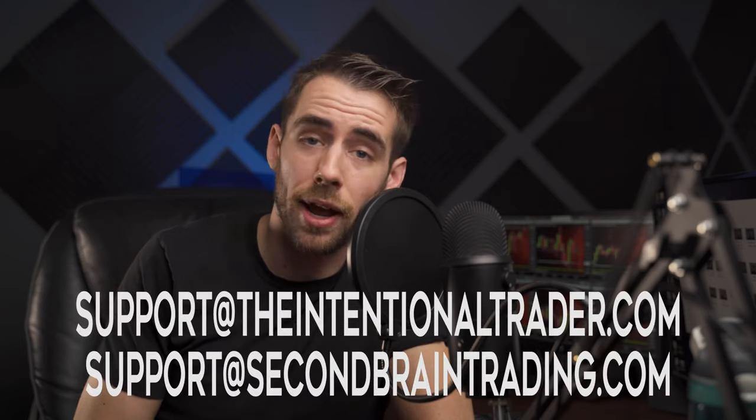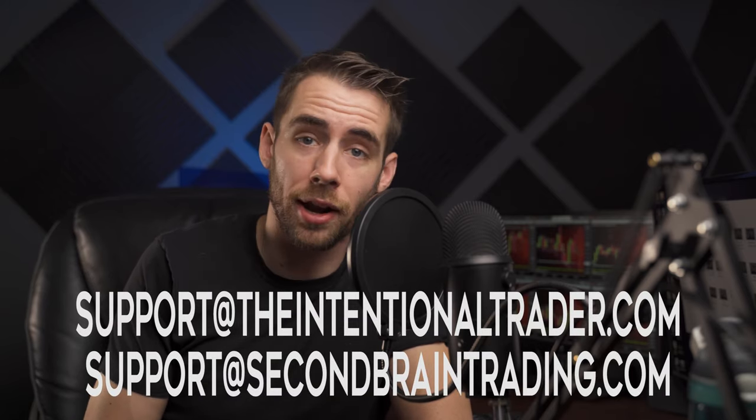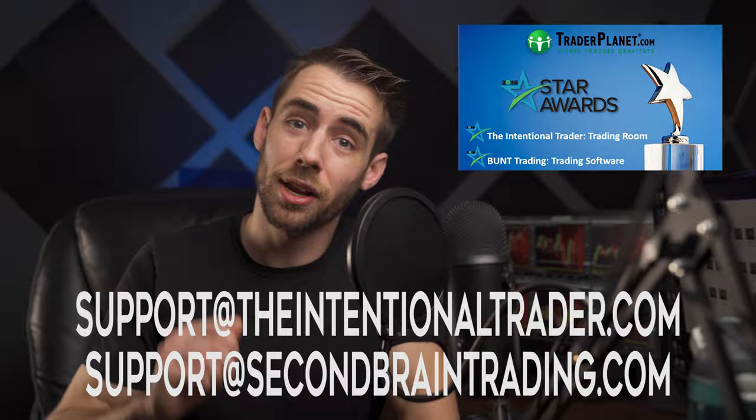If you want more detailed information, you can find that in the link in the description below. Feel free to email us with any questions at support@theintentionaltrader.com or support@secondbraintrading.com. I'll catch you in the next video as I tell you about our award-winning trade room. Happy trading!